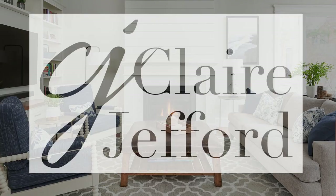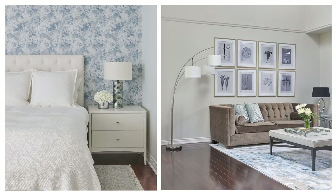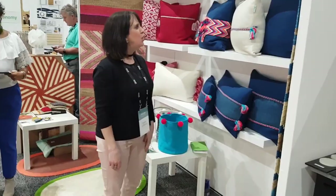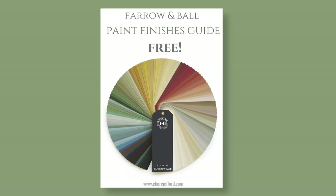But before we dive in, make sure you subscribe to my channel, hit the bell below, and you'll be notified every time I publish a new video. If you struggle with choosing paint colors, then I can help even further. I've got three free downloads, so make sure you check in the comments below on how to get your paint colors right the first time.